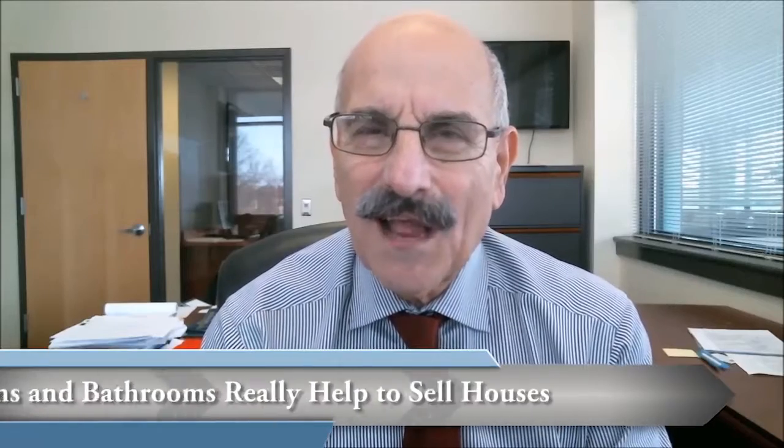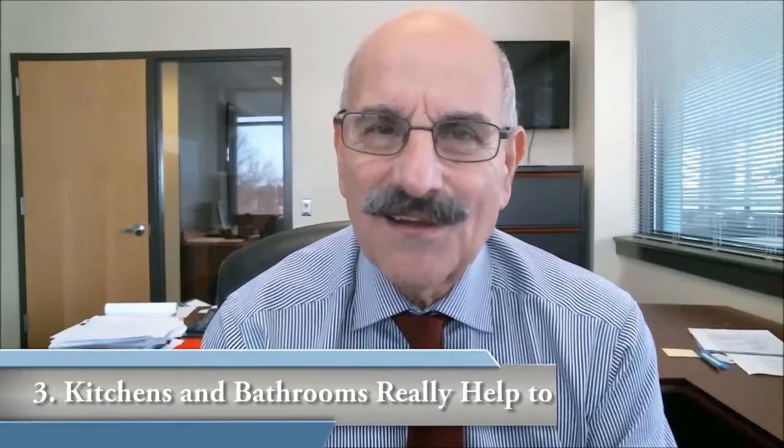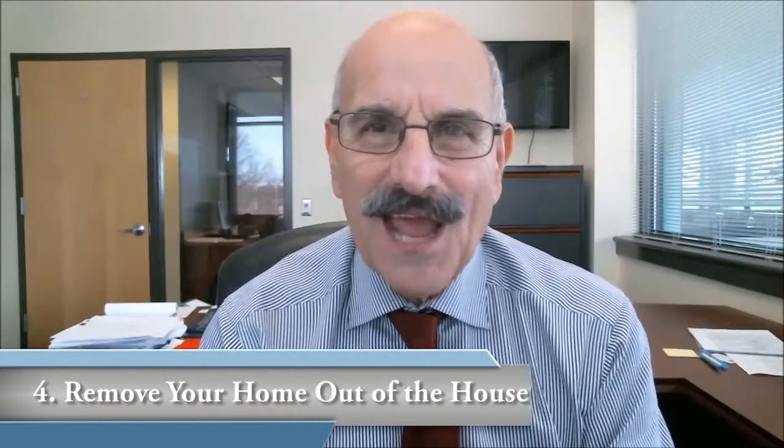The third point: remember that kitchens and bathrooms really help to sell houses. Oftentimes you can do small repairs, a little bit of paint, maybe changing hardware in the kitchen — things like that — that without spending huge amounts of money can spruce up kitchens and bathrooms and really help you improve the value of your house without incurring hugely significant costs.